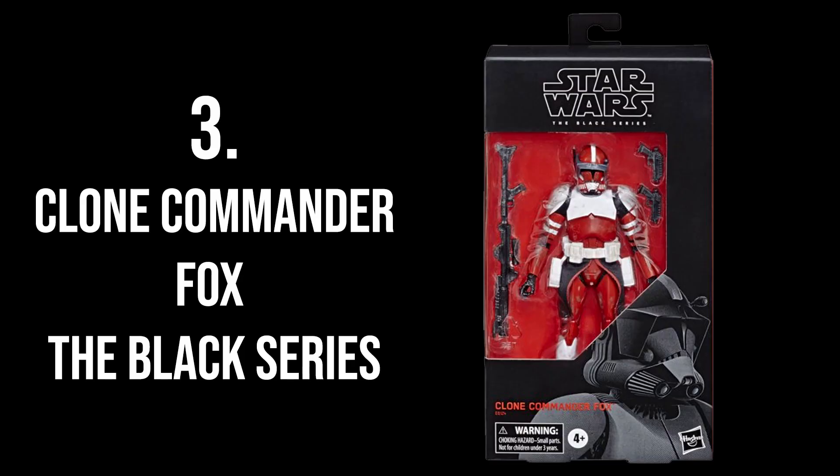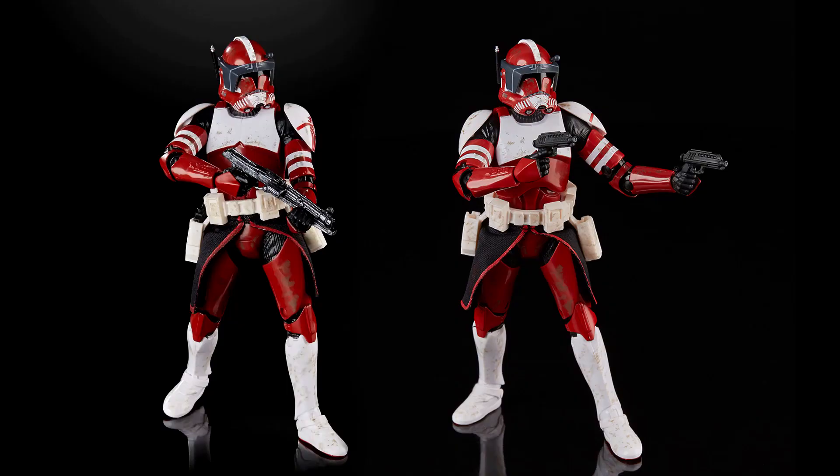At number 3 is the Black Series Clone Commander Fox. I have all of the Black Series Clone Commanders except Fox. For some reason I managed to get all the others for a good price, but Fox goes for around 70 bucks or 70 euros on eBay — a bit too much for me. The articulation isn't that great either, with a lot of joint restrictions compared to the newer Rex body. I really hope one day I'll get lucky and find him for a good price.